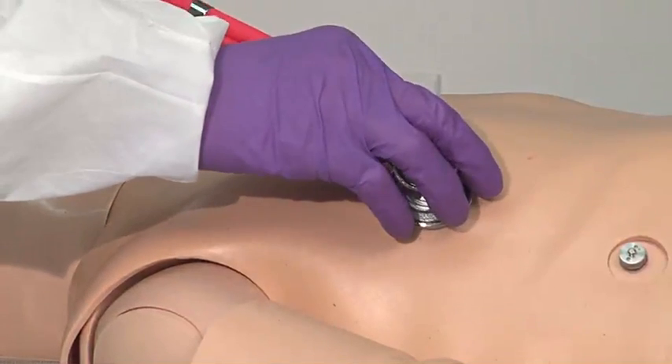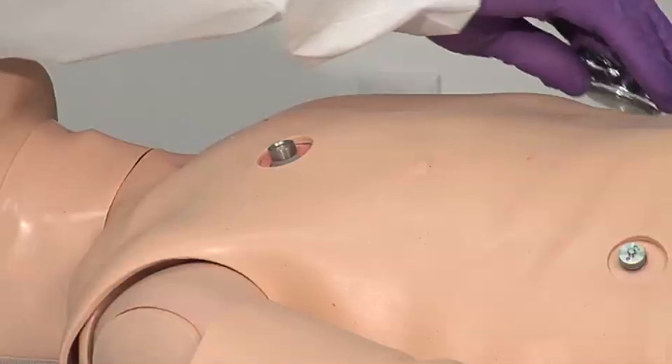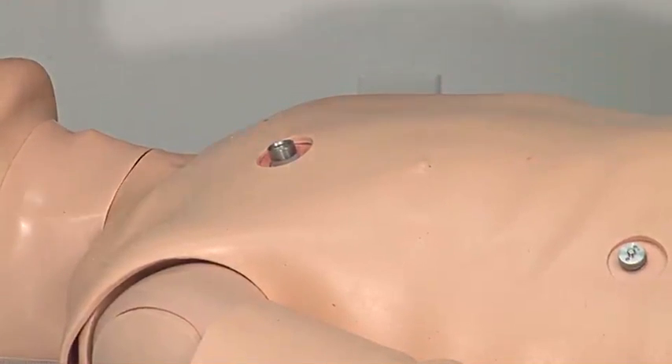We auscultate, and that's three-point auscultation over the right, left, and over the belly to make sure we don't hear borborygmy there.